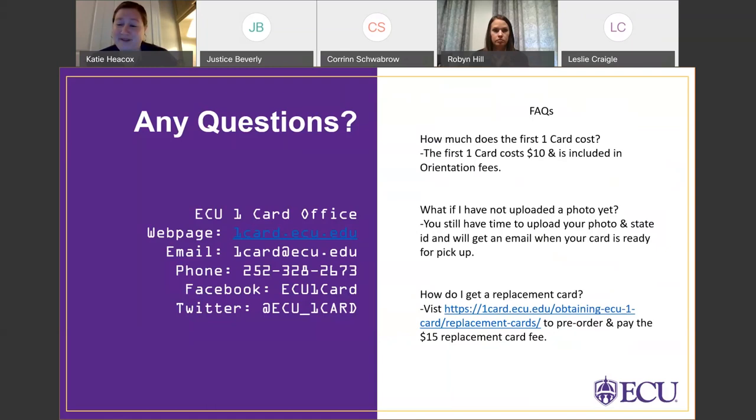Another frequently asked question is: what if I lose my card? How do I get a replacement OneCard? That happens every year, especially during moving. To get a replacement OneCard, visit the OneCard office website and go to 'Obtaining an ECU OneCard' for replacement cards. You can preorder your card, filling out the information online, and pay the $15 replacement card fee through our USE store. If you choose to upload a new photo, you can do so, and we'll email you once the replacement card is ready for pickup.